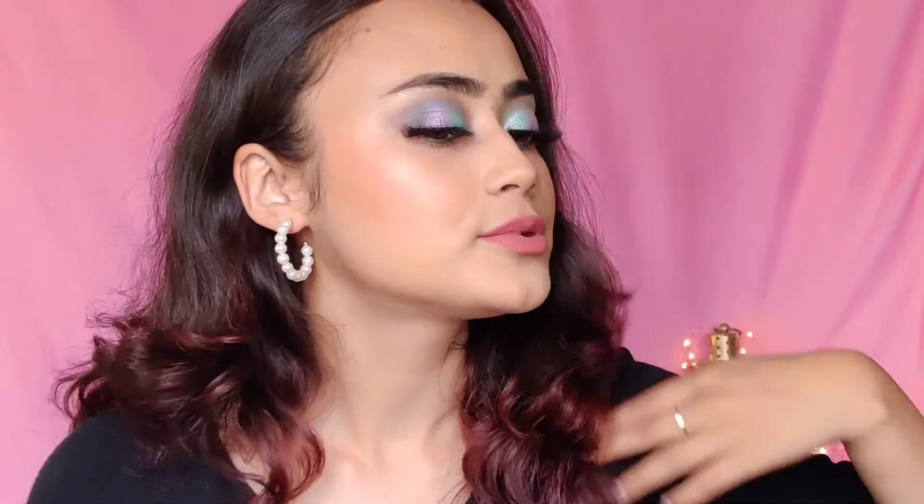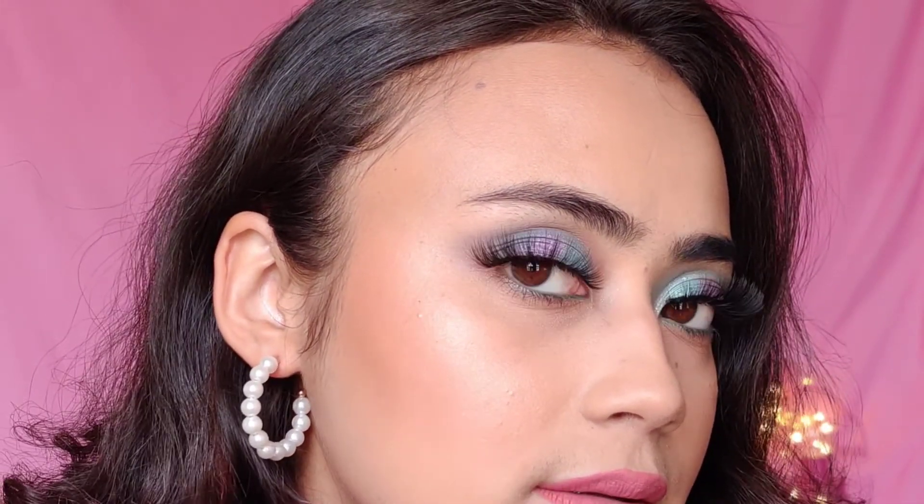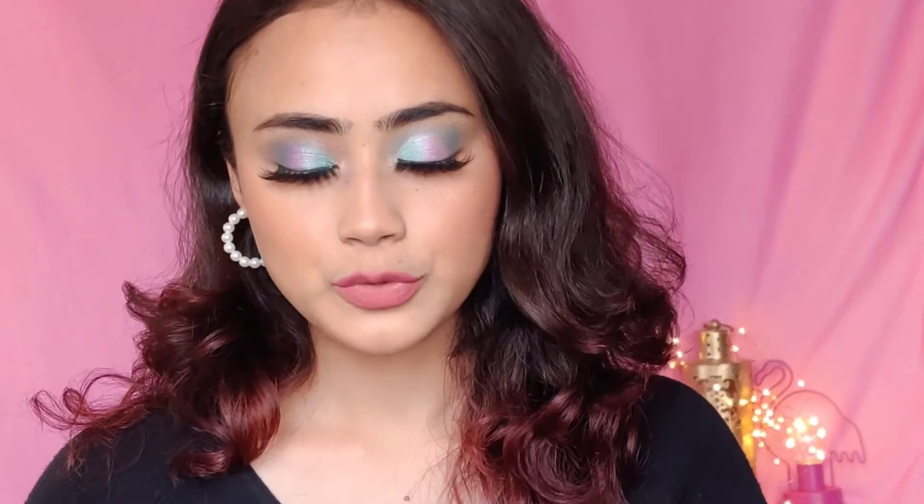This is the final result — this is how it looks. I really like how my eyes look; I love how everything looks. Let me come a bit closer and show you. Other than the lashes behaving a little weird today, I'm going to give a quick mini review of everything I've used.